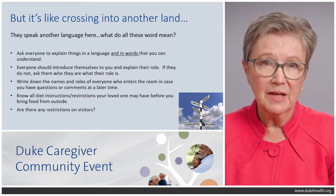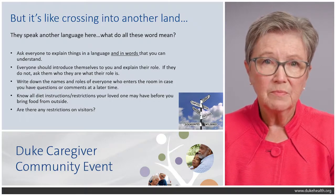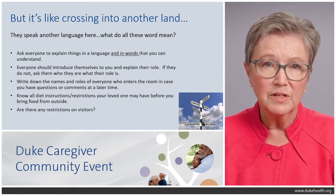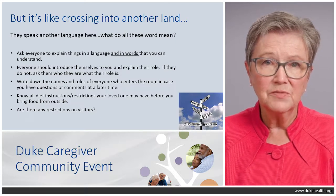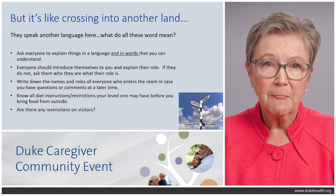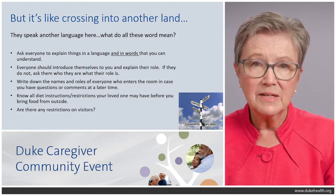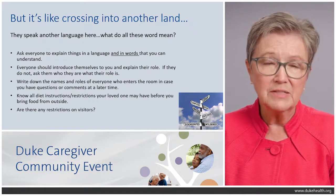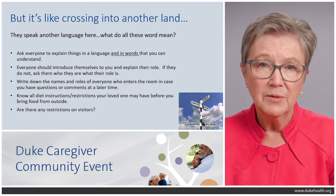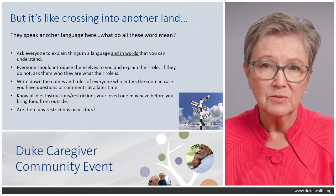People often say coming into the hospital is like crossing into another land — they speak a different language here. Ask everyone who comes into the room to explain things in words that you understand. Everyone should introduce themselves and explain their role; if they don't, ask them. Write down the names and roles of everyone who enters the room in case you have questions later. Rest assured that both positive comments and concerns, whether raised in the hospital or on a survey, are all addressed.